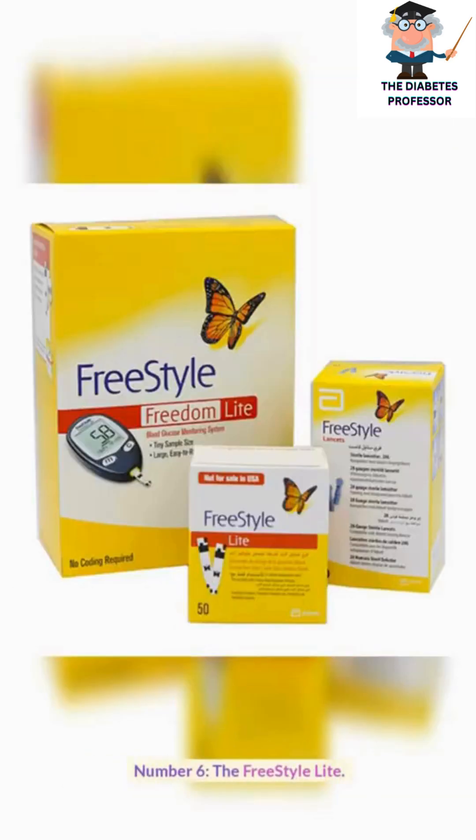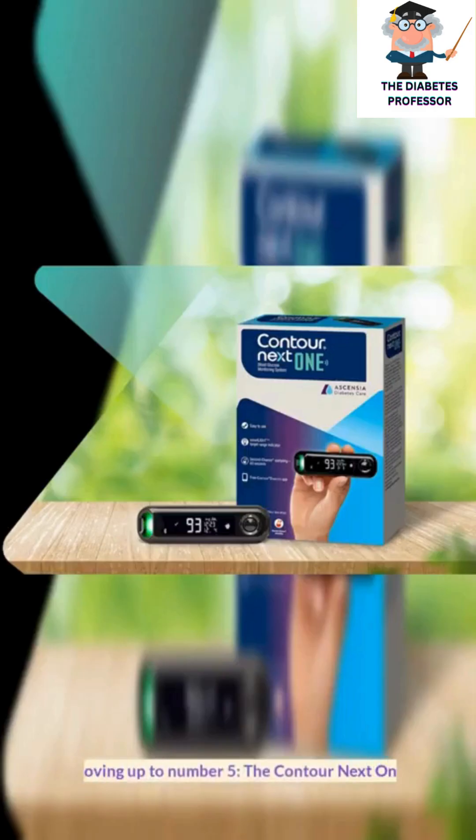Number 6, the Freestyle Lite. Moving up to number 5, the Contour Next One.